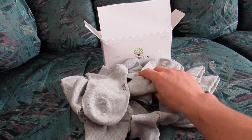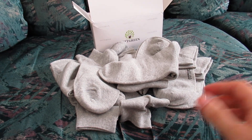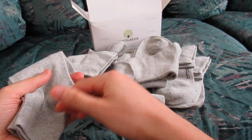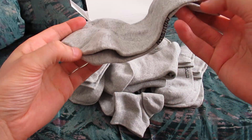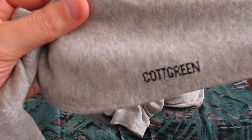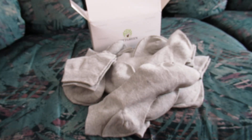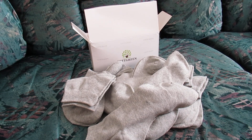Thank you for watching this very brief unboxing video of these Caught Green socks — gray color. They're soft, I guess, though it's hard for me to really tell if I'm not wearing them, but we shall see if they are comfortable.